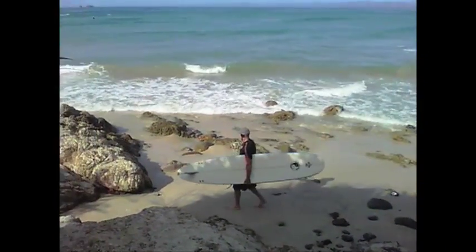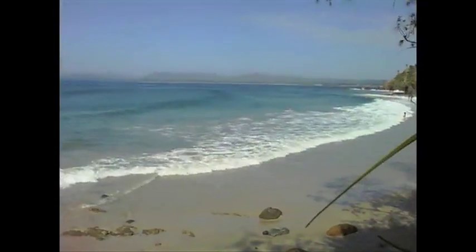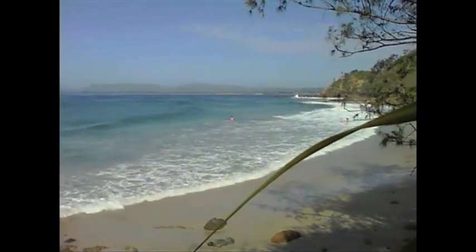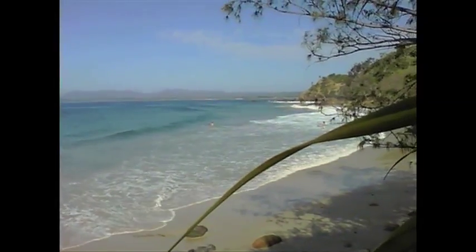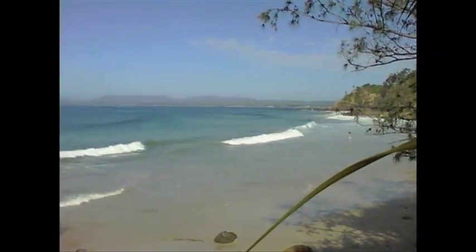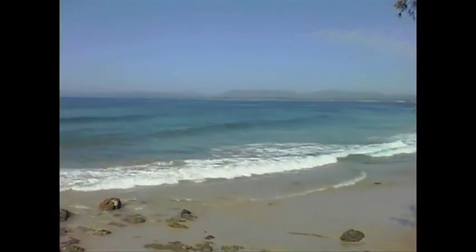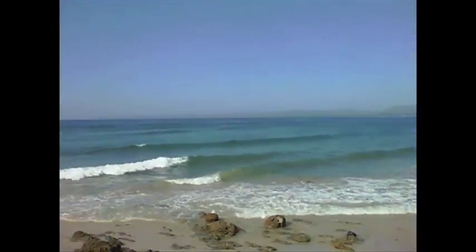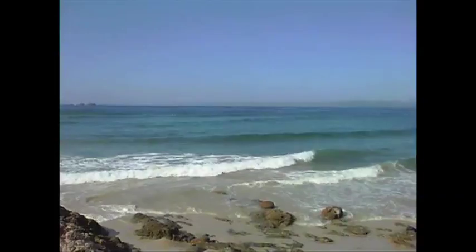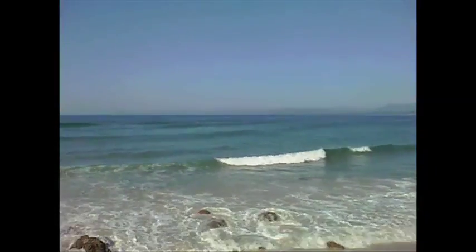Hey! How you doing? High tide at 8, low tide about 2. Warm water, about 24 degrees. Sort of an increasing swell. Wind east, southeast — might go northeast later.